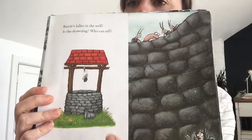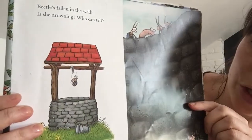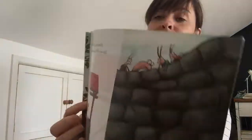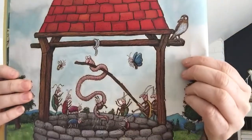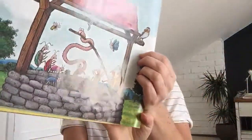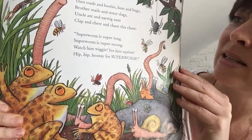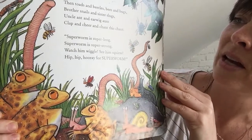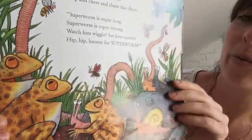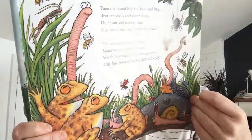The beetle's fallen in the well. Is she drowning? Who can tell? No, not to panic. All is fine. It's Super Worm the fishing line! Look, he's being used to get the little beetle out. Then toads and beetles, bees and bugs, brother snails and sister slugs, uncle ant and earwig aunt, clap and cheer and chant this chant. Super Worm is super long, Super Worm is super strong. Watch him wiggle, see him squirm. Hip hip hooray for Super Worm!